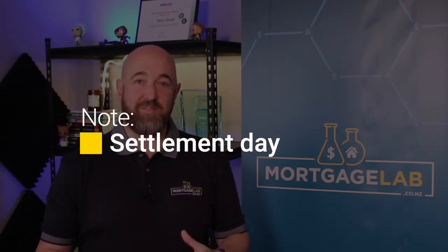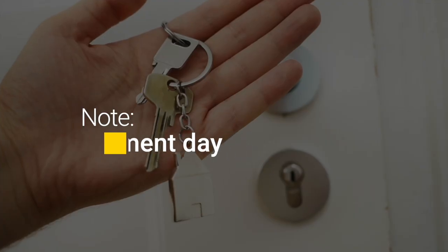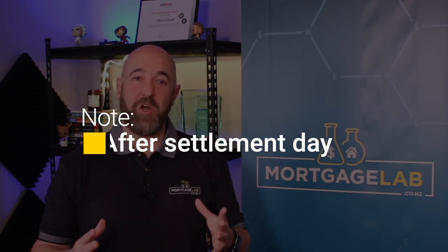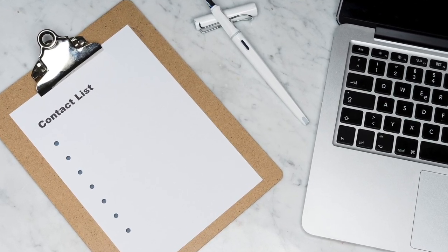On the day of settlement, the real estate agent will notify you once they have confirmation from the vendor's lawyer that the money has arrived in their account. The real estate agent will then arrange to hand over the keys. This doesn't always happen in the morning, so it pays to book your movers for later in the day. After settlement day, check that your mortgage account is set up as expected — if not, let your mortgage broker know. In the coming years, your broker is there to help you with all your mortgage questions, so keep their contact details handy.